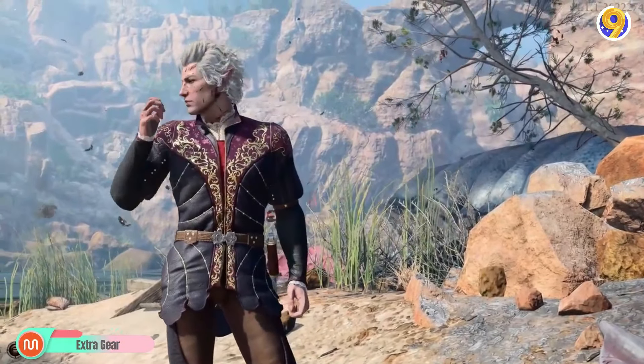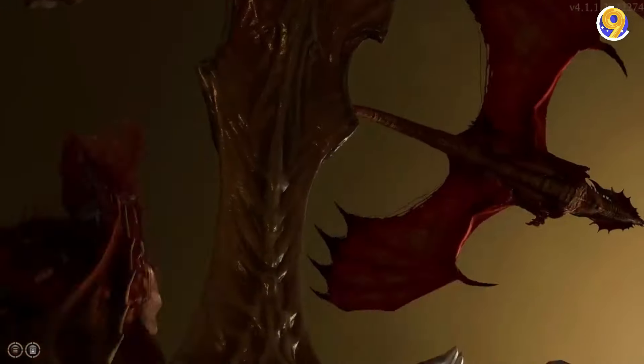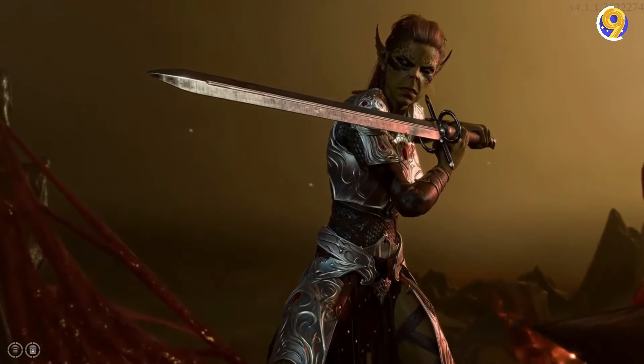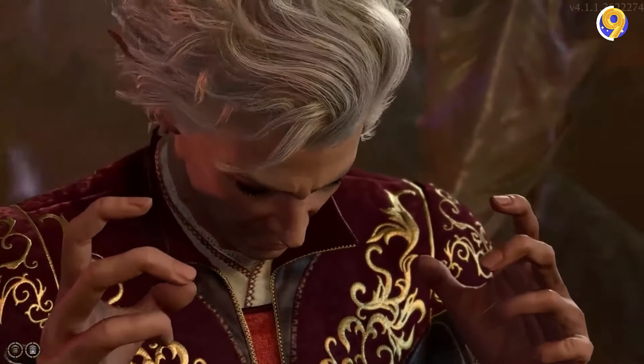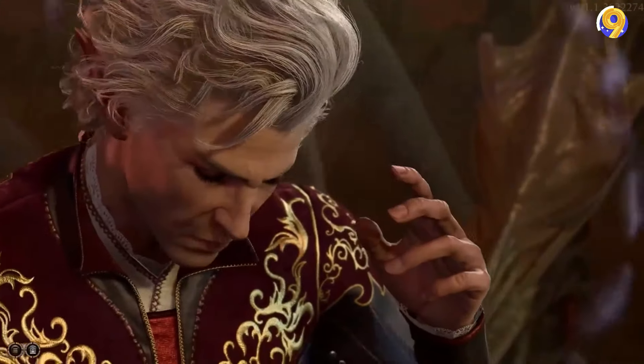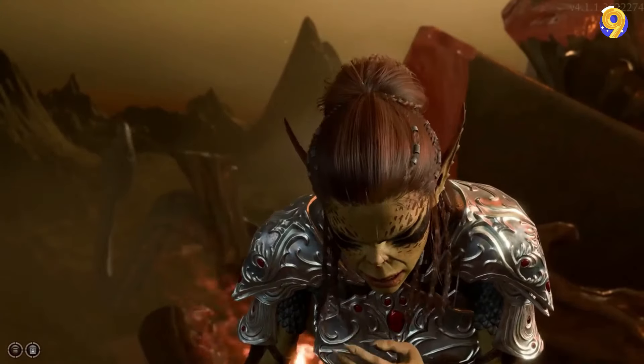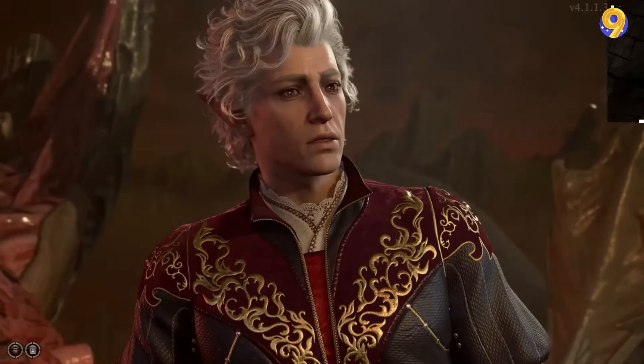Extra Gear adds more armor, clothing, and accessories to the game, giving you lots of new options to dress up your character. If you love customizing your character's look, you'll love this mod. It also gets updated often, so there's always something new to find — from stylish outfits to battle-ready gear, you'll have everything you need to make your character stand out.